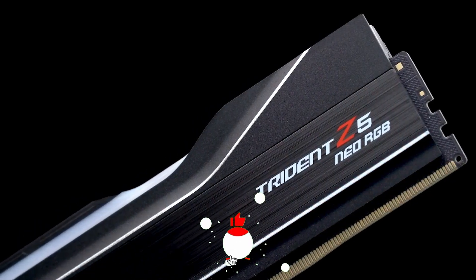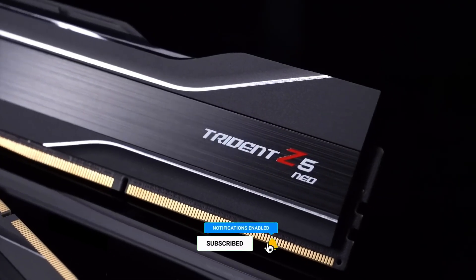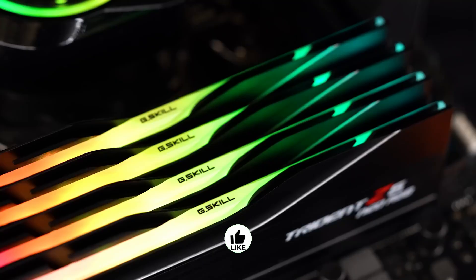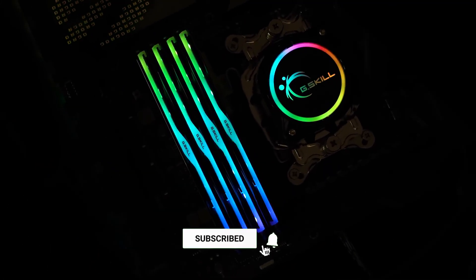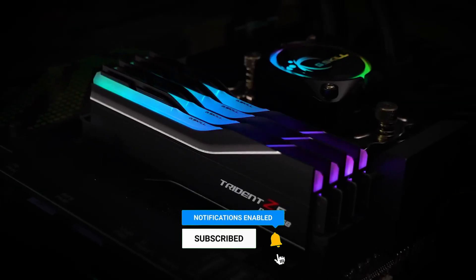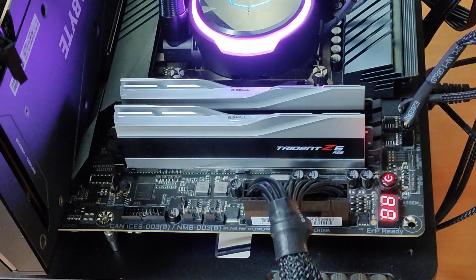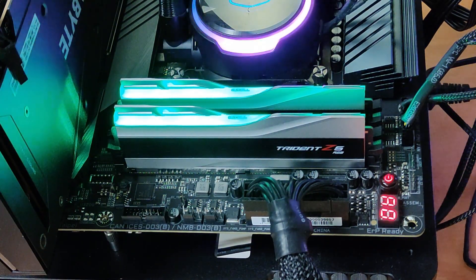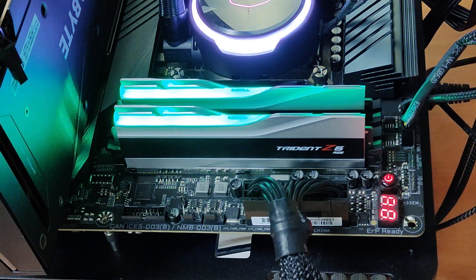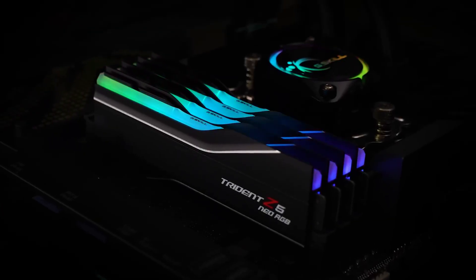Overall, it's challenging to come up with arguments against the Trident Z5 Neo RGB DDR5 6000 C30. The memory kit provides reliable performance right out of the box and operates flawlessly, which should convince the majority of customers all by themselves. The Trident Z5 Neo RGB's quality exterior cannot be argued, despite the fact that appearances are, as always, subjective. GSkill employs SK Hynix M-die ICs for the memory kit, the same as its rivals, so the memory modules still have some potential for customization. Hence, this memory kit is highly recommended to those looking for an upgrade.